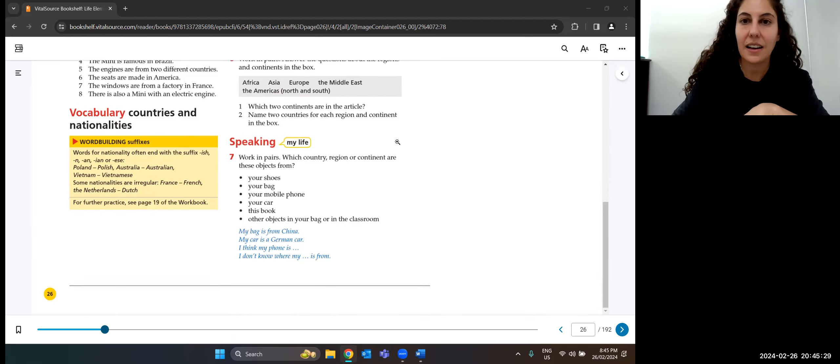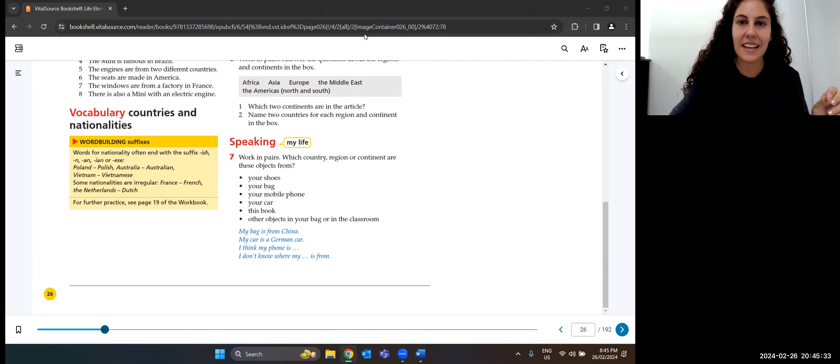We'll finish here. Next lesson we're going to talk about countries and nationalities — for example, the country is Australia but the nationality is Australian; the country is Colombia but the nationality is Colombian. We'll cover the pronunciation of nationalities. We'll also look at prices and currencies — different countries use different types of money — and how to say the cost of an object.